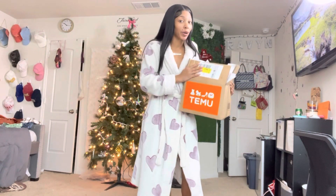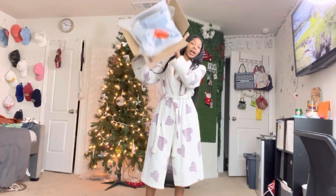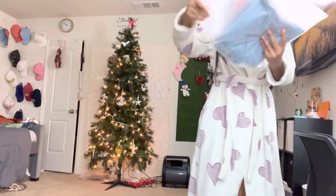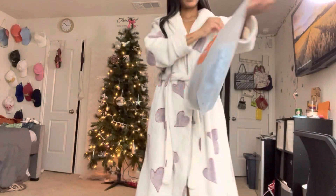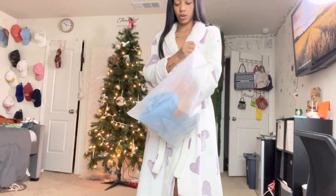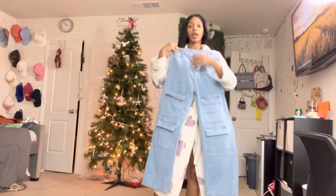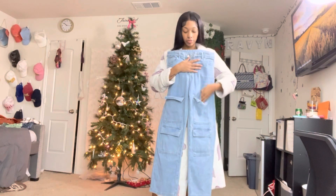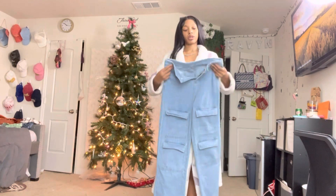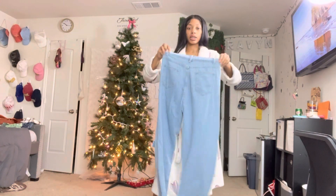I already looked at the stuff already, but today is where I'm gonna try it on. They gave me a couple items. The first thing I am going to be trying on is their jeans — these are so cute, I love the little pockets. The first item is very fashionable. What size did I get? I got a size small in these.